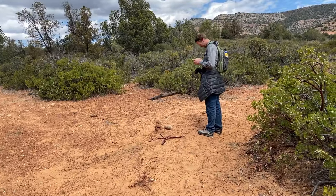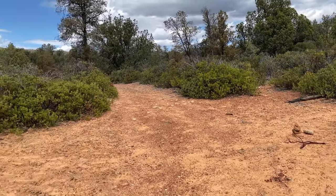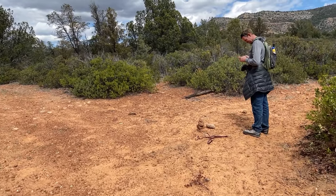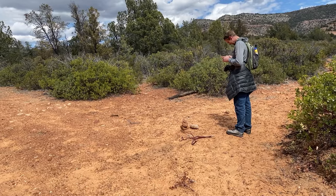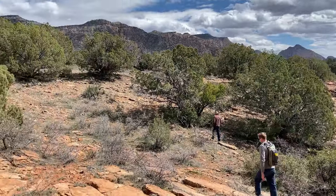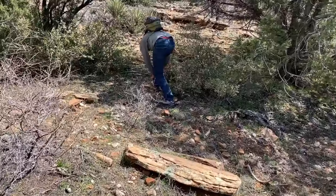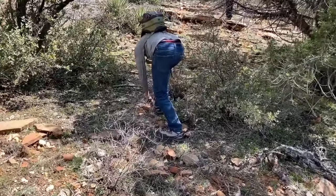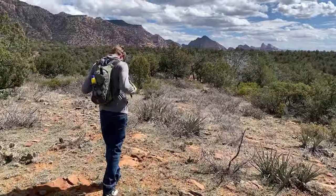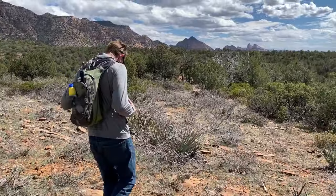We came across a cairn in the road with a stick. We weren't sure if this was marked by Dan's parents who were ahead of us, or if it was just a coincidence, but the fork in the road was there and we took a right. On any adventures like these, we always keep our eyes to the ground looking for pottery or arrowheads.